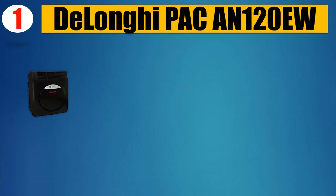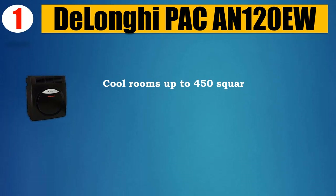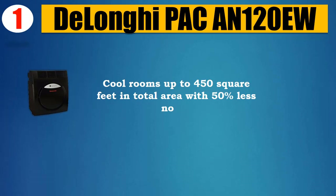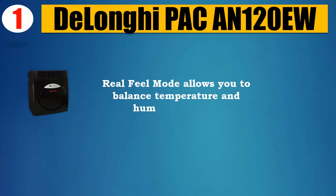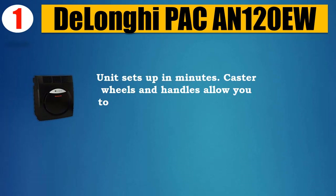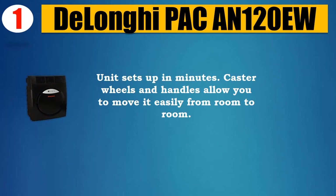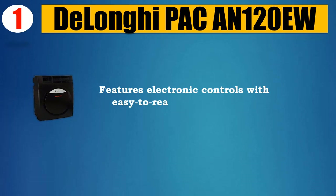Number one: DeLonghi PAC 120U, 12,000 BTU per hour cooling power. Cools rooms up to 450 square feet. 50% less noise. Real Feel mode allows you to balance temperature and humidity control. Unit sets up in minutes. Caster wheels and handles allow you to move it easily from room to room.